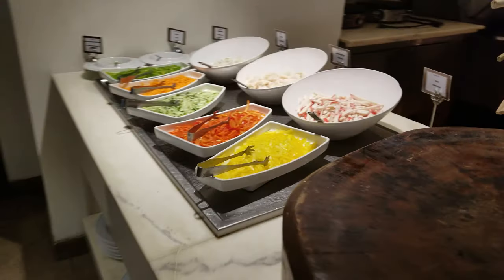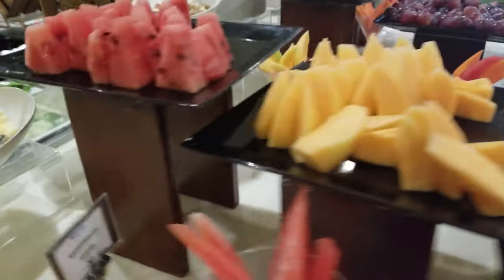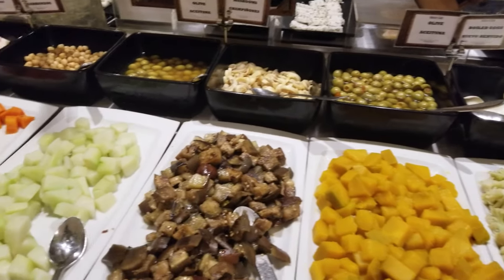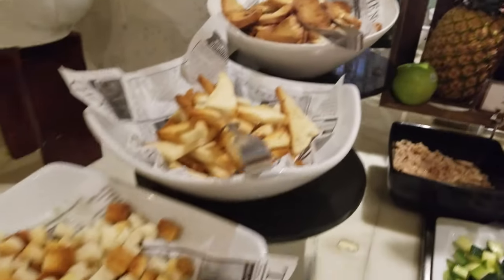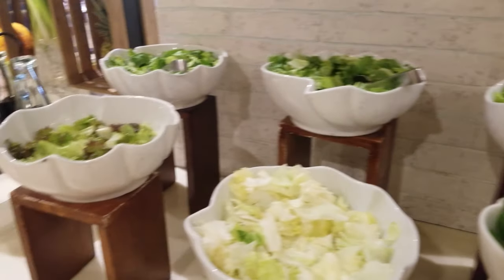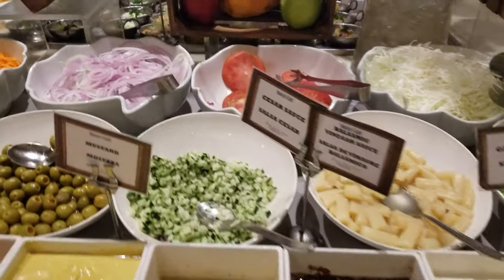And then more vegetables around here. Fruit. So you can totally stay healthy if you want to. All these onions, mushrooms, chickpeas, and little croutons. Six types of lettuce. And this is garlic sauce, mayonnaise, also vinegar.